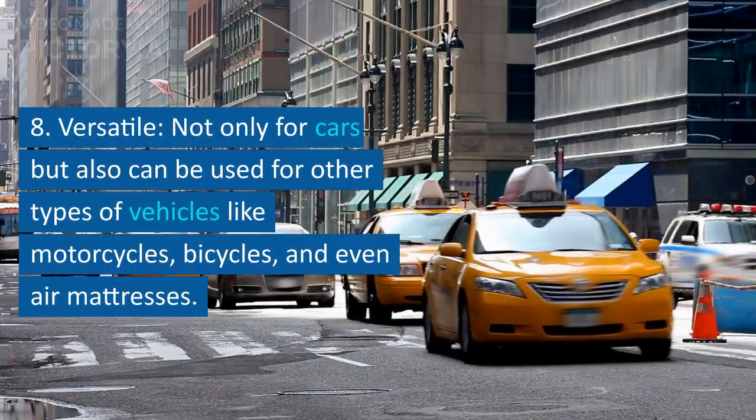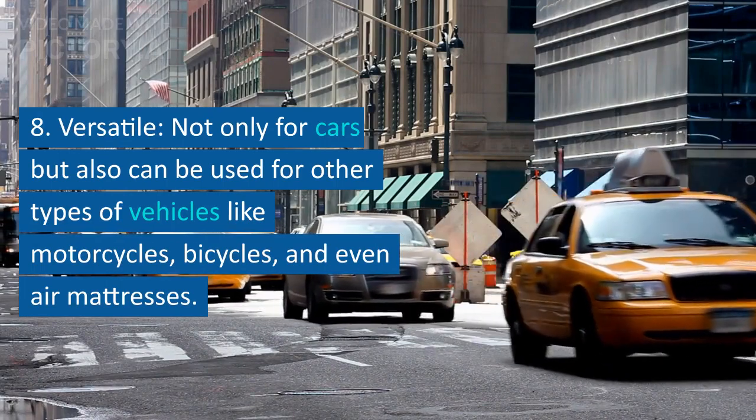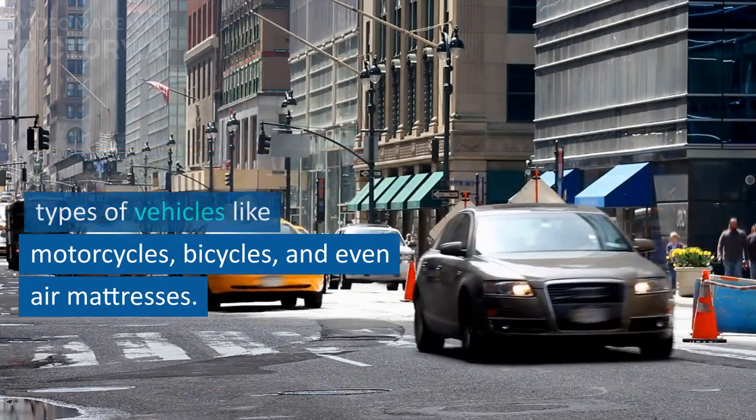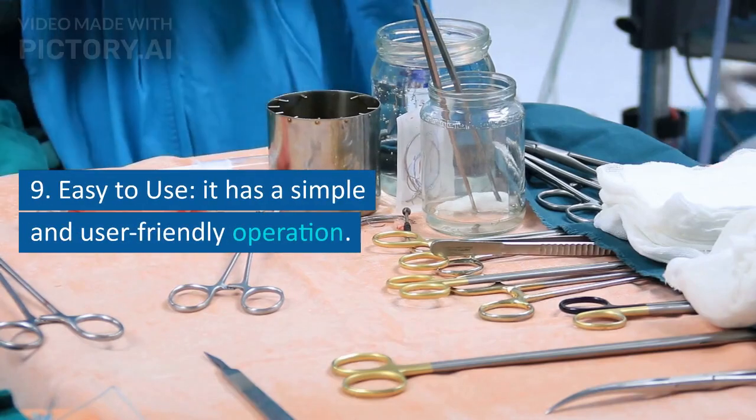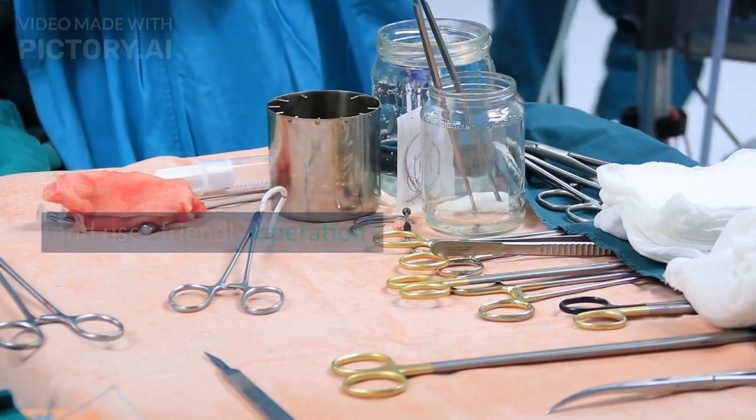8. Versatile — not only for cars, but also can be used for other types of vehicles like motorcycles, bicycles, and even air mattresses. 9. Easy to use — it has a simple and user-friendly operation.